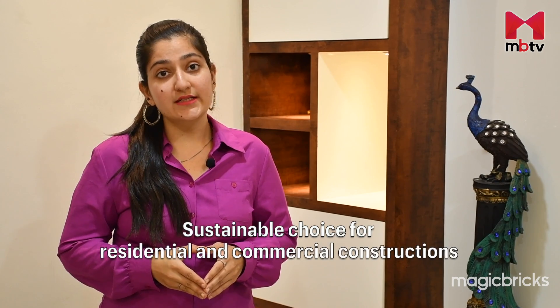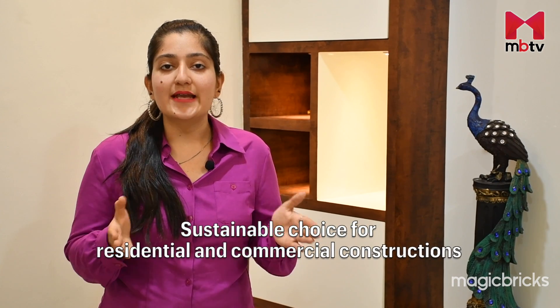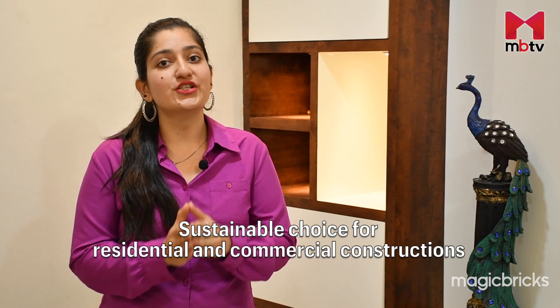Wood, a classic choice of material for furniture in homes, is under scrutiny due to the environmental concerns stemming from the careless shedding of millions of trees. This has propelled the rise of engineered wood, a sustainable alternative, quickly gaining popularity in residential and commercial constructions.